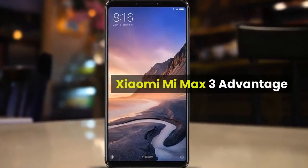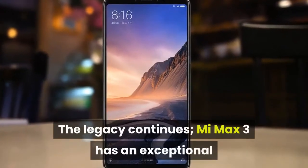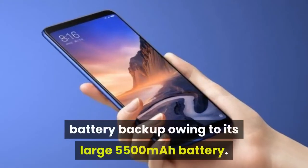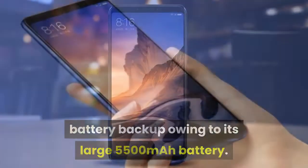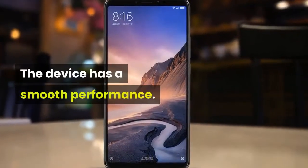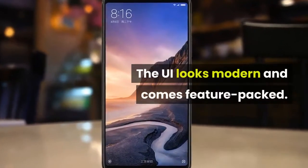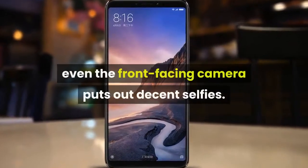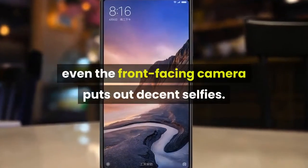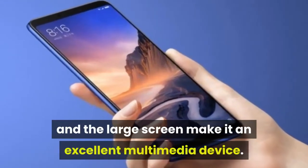Xiaomi Mi Max 3 advantages. The legacy continues — the Mi Max 3 has exceptional battery backup owing to its large 5,500mAh battery. The device has smooth performance, and the UI looks modern and comes feature-packed. The image quality from the dual camera is excellent, and even the front-facing camera puts out decent selfies. The stereo speakers and the large screen make it an excellent multimedia device.